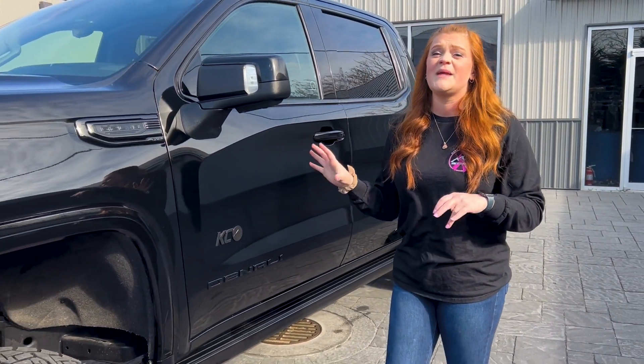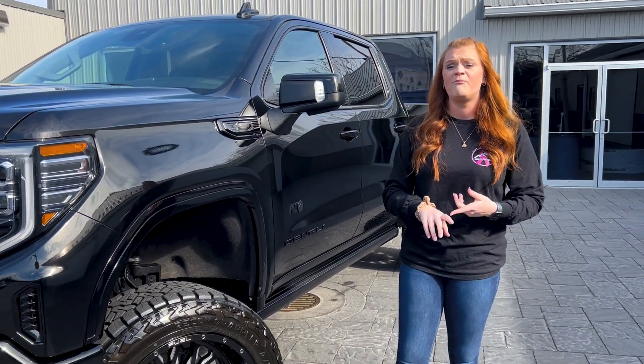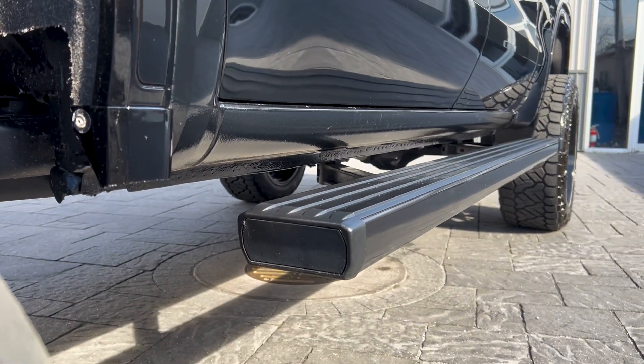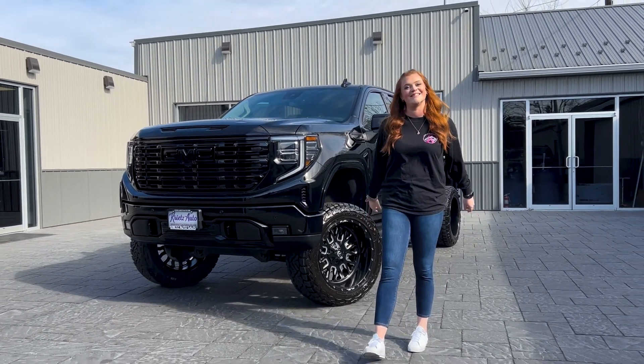With our regular builds, we can add a lot more to them — it's not just the lift, wheels, and tires. We have front and rear bumpers, lighting, bumper changeouts. We can also do tints, ceramic coating, bed covers, bed liners. You name it, we can do it here at Kreitz Customs.